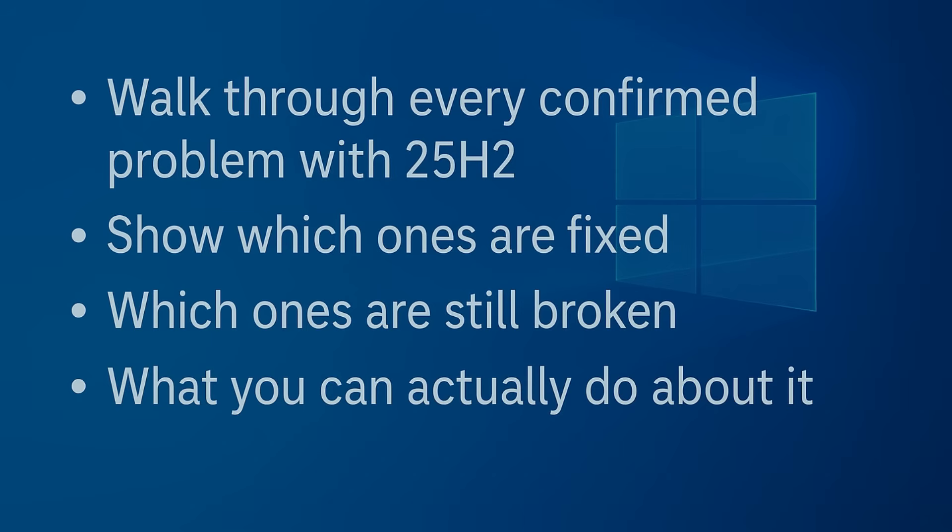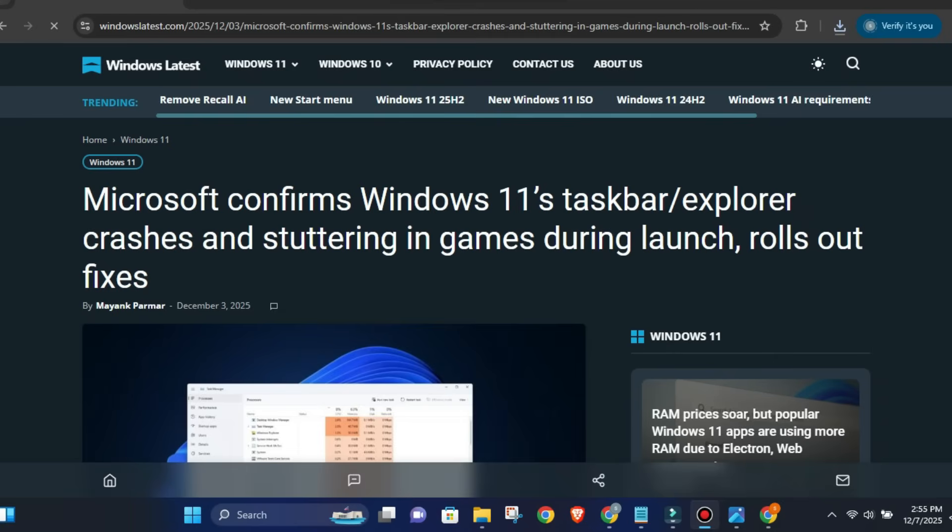Today I'm going to walk through every confirmed problem with 25H2, show you which ones are fixed, which ones are still broken, and what you can actually do about it.